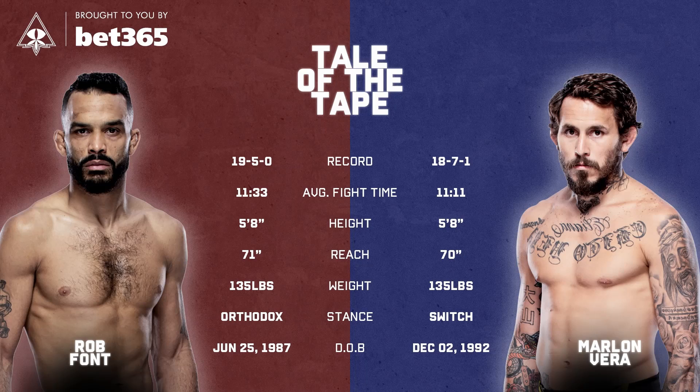Rob Font's coming in with a 19-5 record. He's coming off that loss to Jose Aldo over five rounds, but he is also coming off a win over Cody Garbrandt over five rounds as well. So that sets him up for this main event because, as far as I understand, this is Chito Vera's first five-round fight.